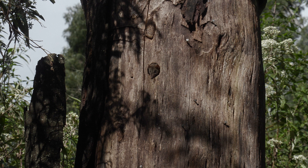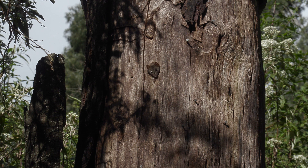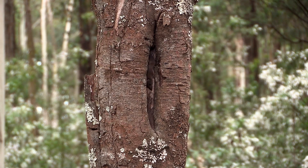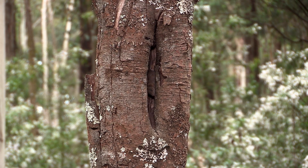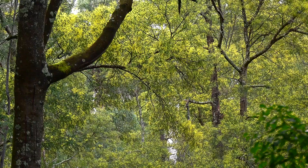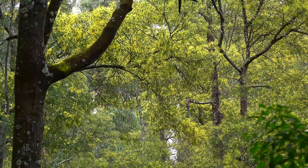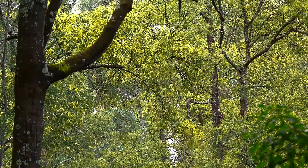They live in hollows in trees — one of their favorite places to nest — and they will also nest in logs on the ground, but they much prefer to nest in an upright tree. One of their favorite trees is the silver wattle in this reserve; it is most favored by them and the main tree I see them climbing.